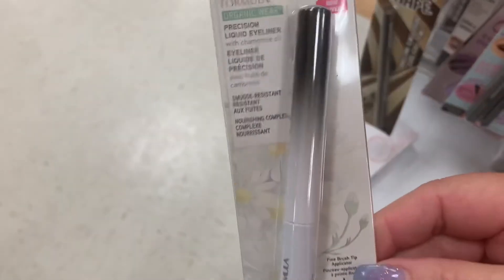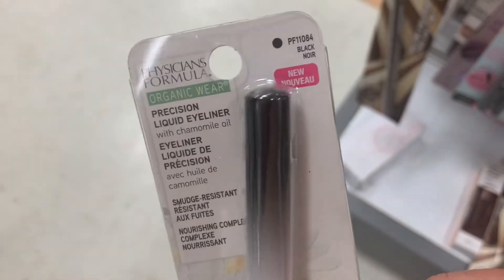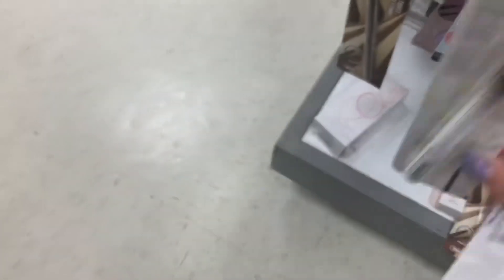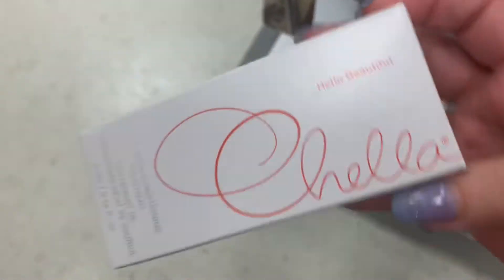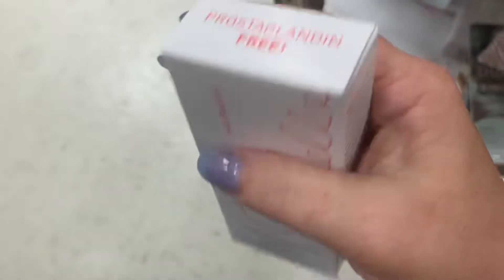This has me intrigued. We have another Physician's Formula product — a Precision Liquid Eyeliner in black. There's the tip, going for $3.99. We have a product from Achella — we've gotten this in Ipsy — this is an eyebrow conditioning treatment, going for $7.99.